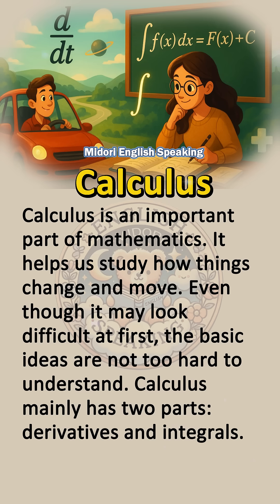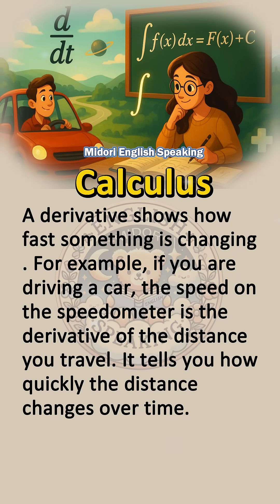Calculus mainly has two parts: derivatives and integrals. A derivative shows how fast something is changing. For example, if you are driving a car, the speed on the speedometer is the derivative of the distance you travel. It tells you how quickly the distance changes over time.